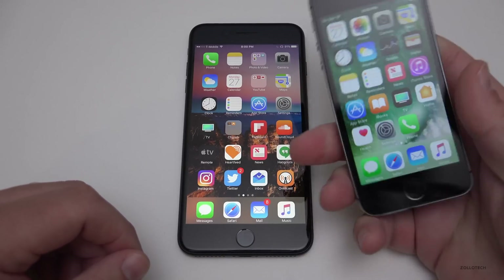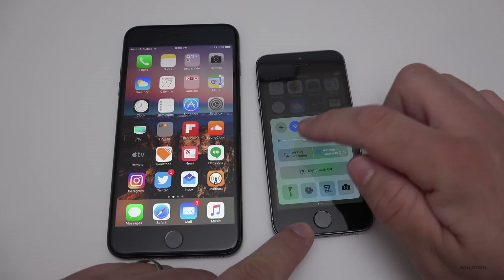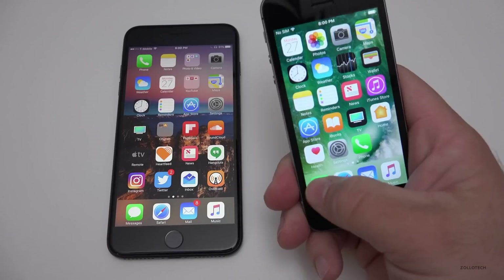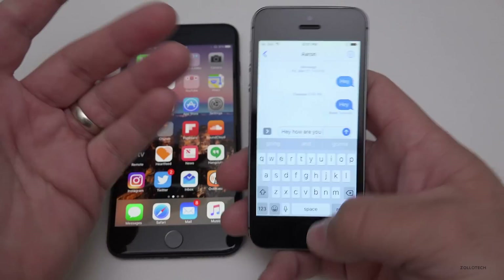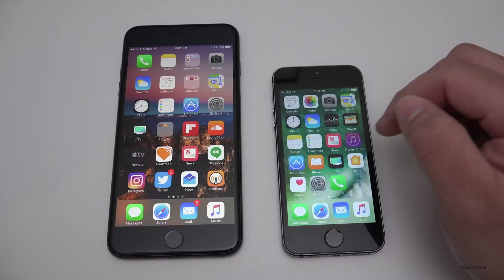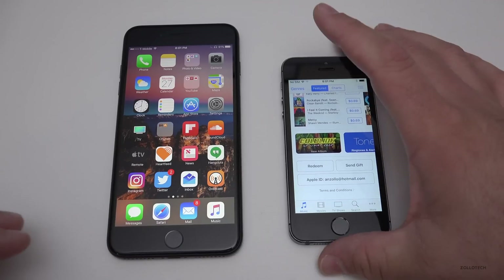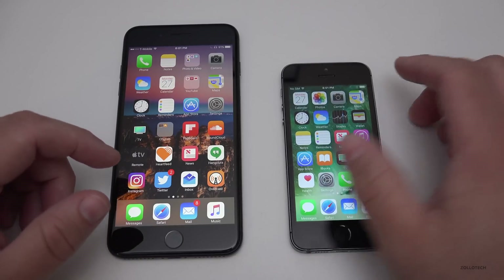Many of you asked how iOS 10.3 works on older devices. This is an iPhone 5s — it has the latest 10.3 build — and it seems to be performing pretty well. It opens and closes apps nicely and quickly, texting works well, everything's fast. While I don't know if it's better than 10.2.1, the new file system seems well optimized with very few hiccups. The 5s is the oldest updatable device.